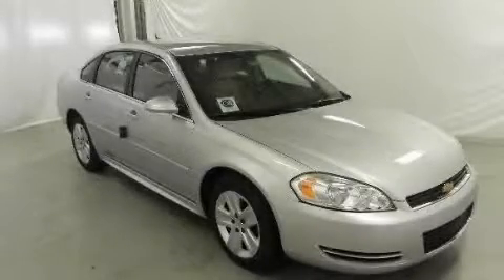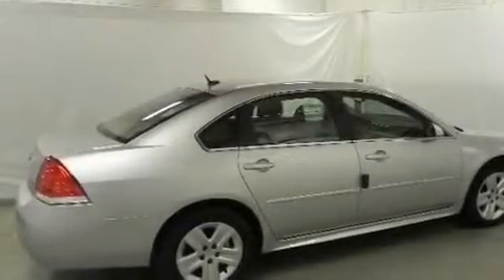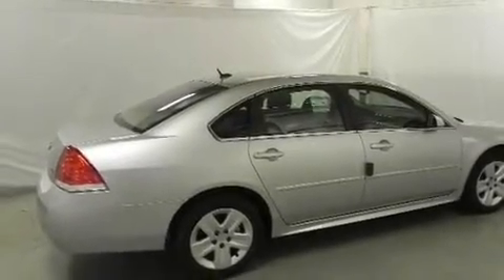This is a brand new 2011 Chevrolet Impala. It has a 3.5 liter 6-cylinder engine and a 4-speed automatic transmission.